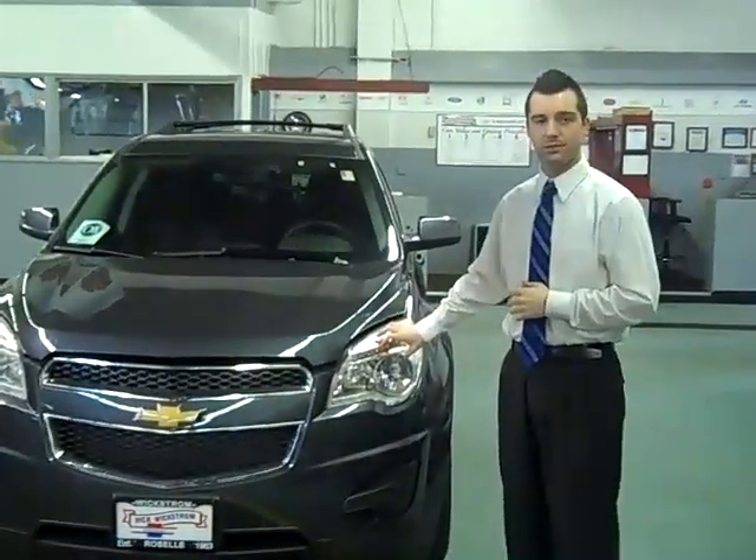First thing I would like for you to notice on our Equinox is the jewel-like headlamps, providing you a more clear vision at night, and automatic headlamps, standard on all models.